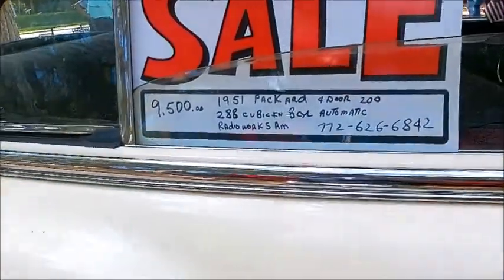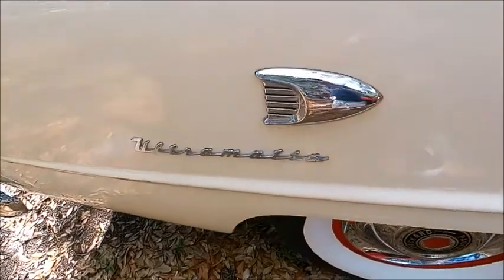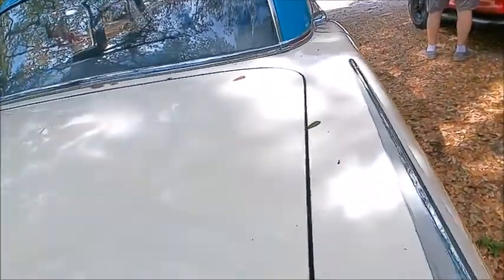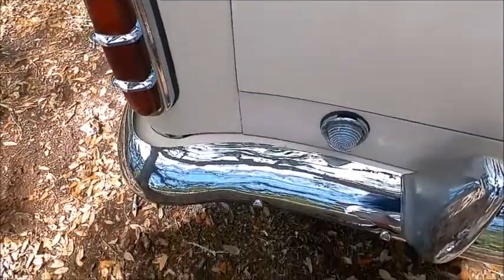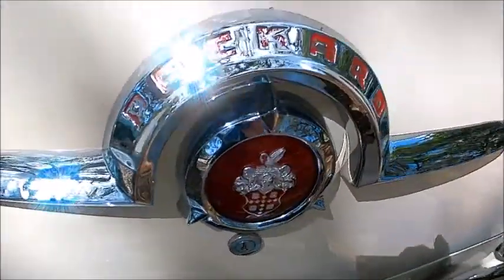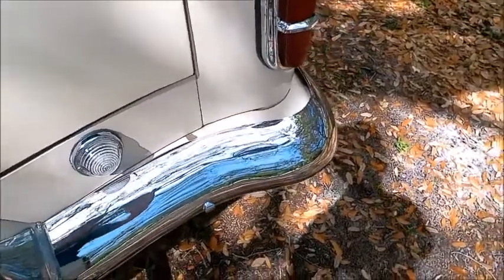Here are the details — they liked to advertise the fact that it had automatic transmission. As you can imagine, there's a big trunk here. This was the first year of a new body style; it really kind of got away from the pre-war inverted bathtub styles they had for quite some time.